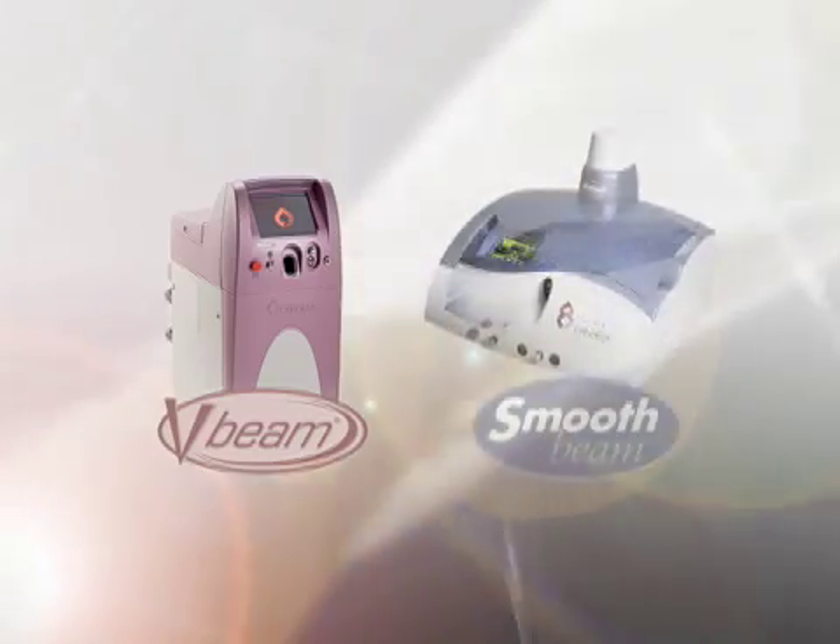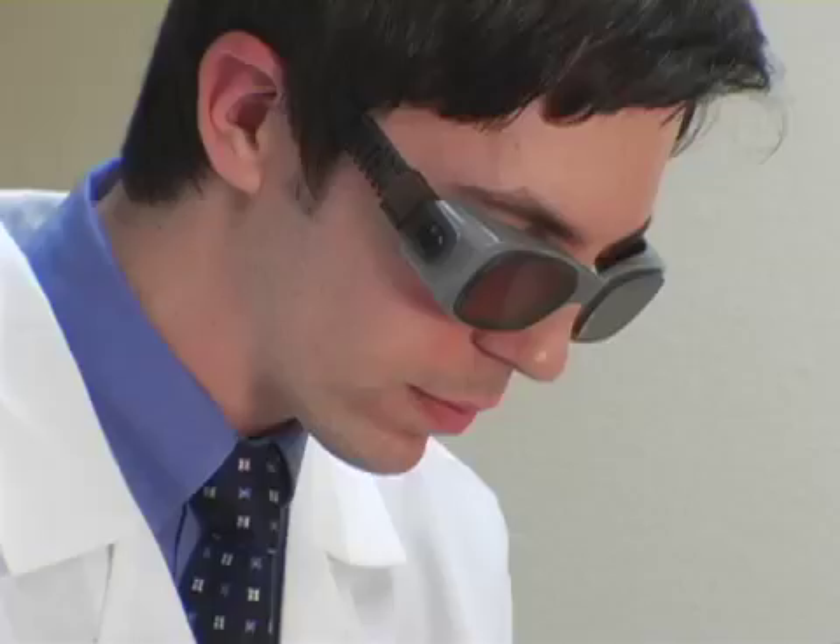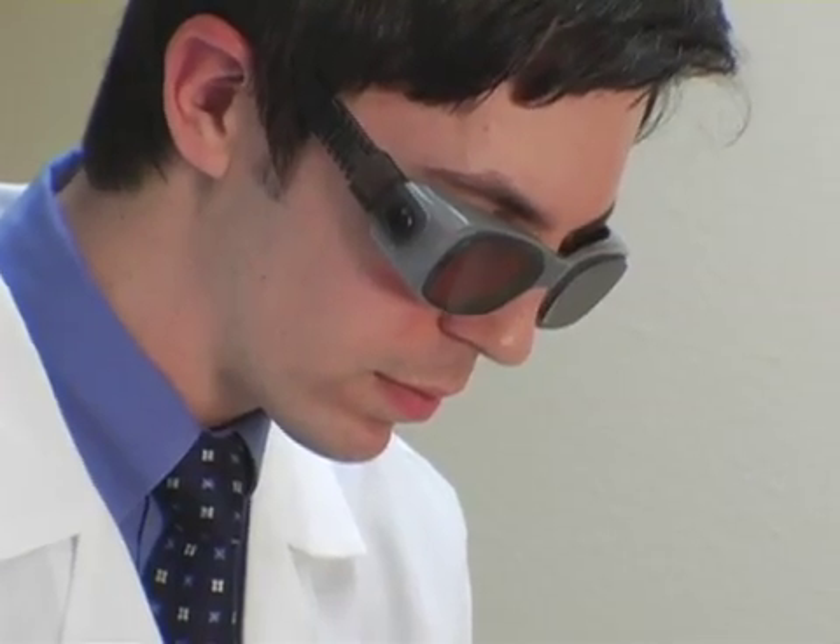Get there with the Smooth Beam and the V-Beam, only from Candela. The V-Beam laser from Candela — the gold standard of pulse dye lasers.